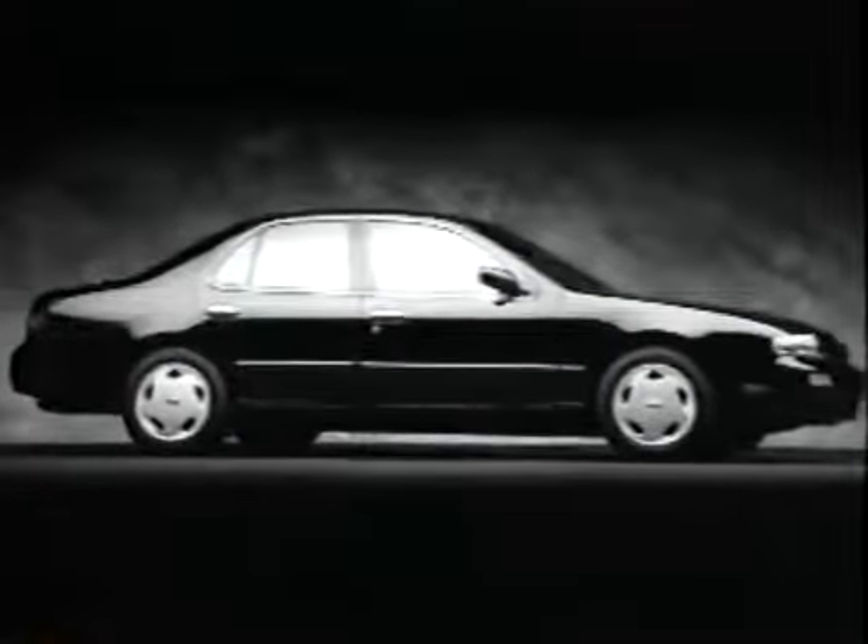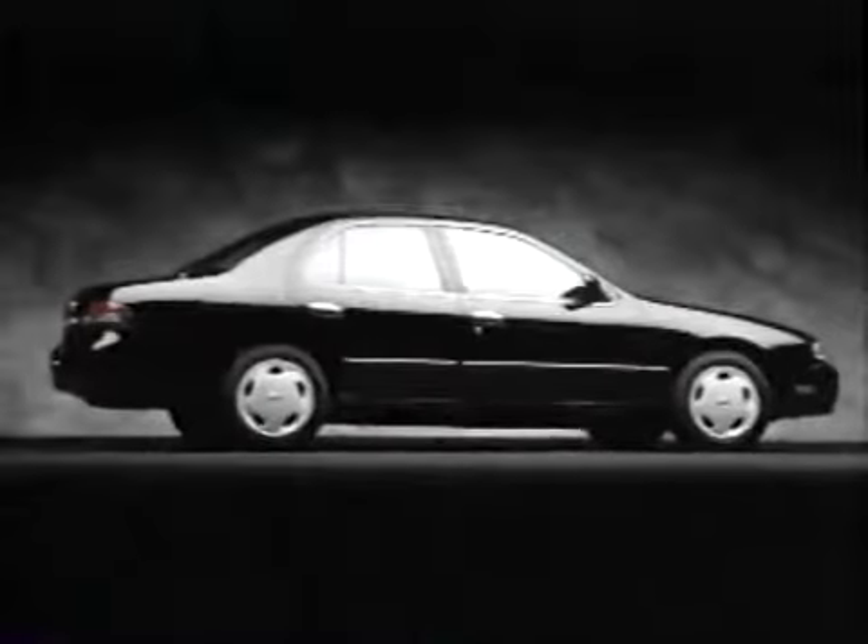Naturally, we're quite opinionated about the Altima, and so are the people who drive them. But in your pursuit of affordable luxury, there's only one opinion that really counts — your own. See your Nissan dealer and test drive the 1995 Altima.